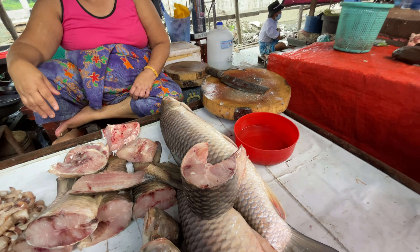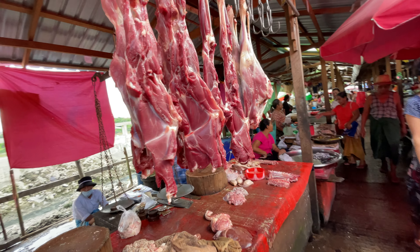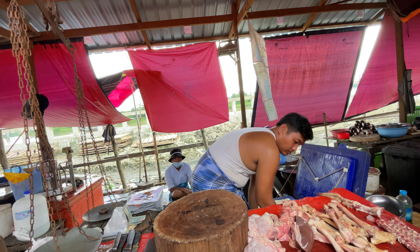One fish costs 3,000 kyats. So this Ruhu fish price is 3,000 kyats, which is around 1 US dollar. This is the matron section. You can get matron here.